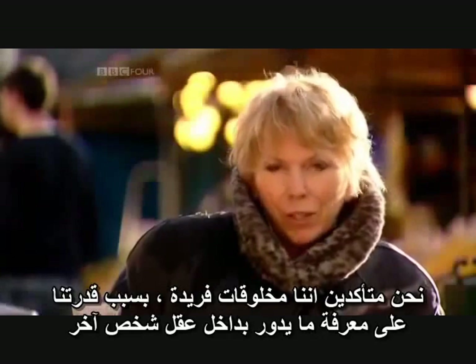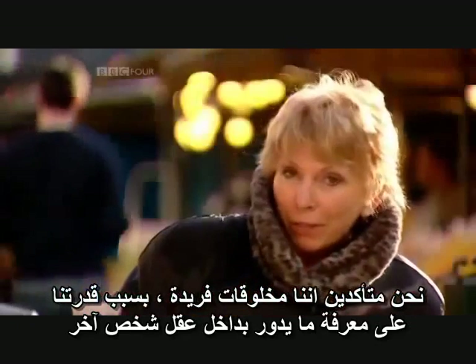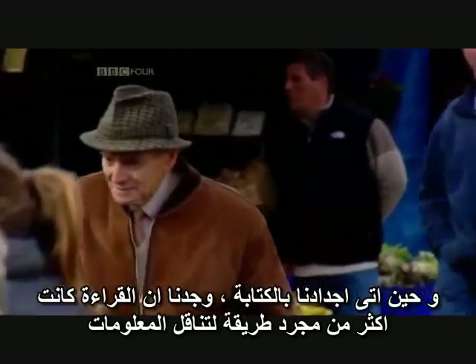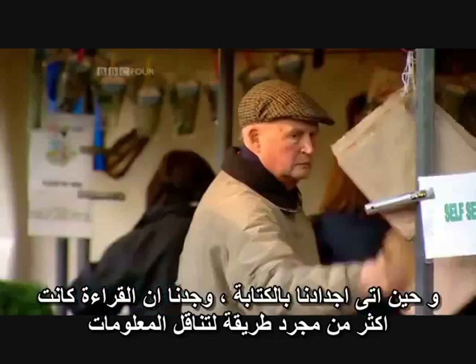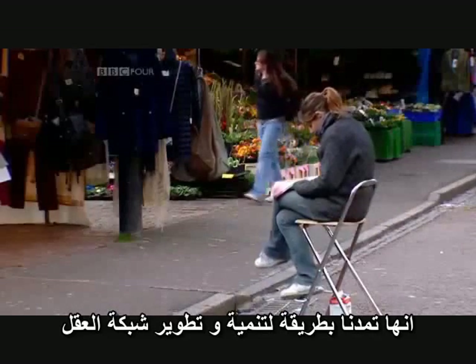We're a very social and hence interdependent species. And so the ability to know what's in somebody else's mind gives us some idea of what they're likely to do to us. And that, in turn, gives us survival benefit. And when our ancestors eventually came up with writing, we found that reading could be more than just a way of transmitting information — it provided a means to muscle up the brain's empathy network.